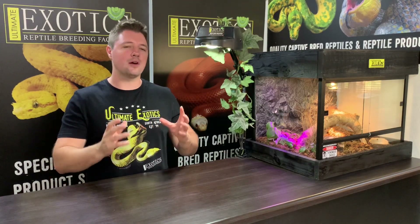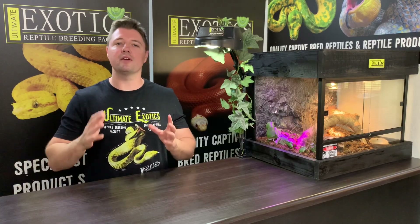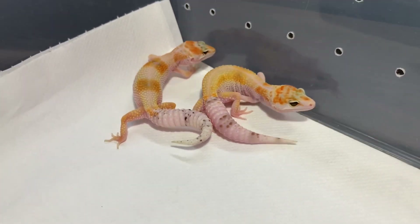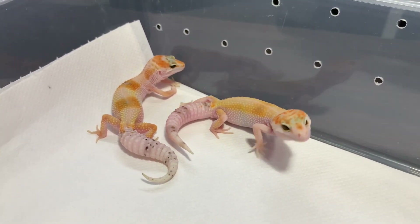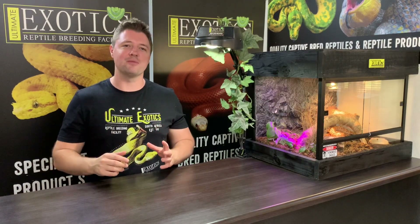Their colors from the time that they are hatchlings compared to the time that they are sub-adults or adults is very different. The geckos we're going to be looking at today have had a chance to grow and develop their sub-adult colors, so we can get a good idea and see quite clearly how these geckos are going to look as adults, and we can clearly see the effect that the morphs have on them. So I'm going to go choose some of my favorite holdbacks and we're going to go have a look at them.